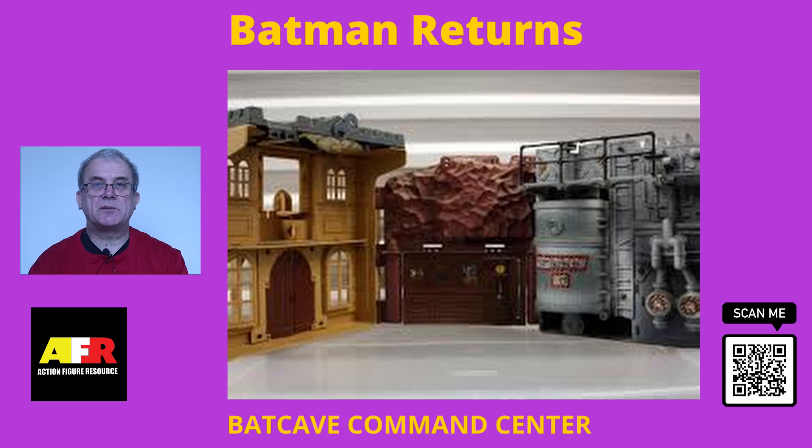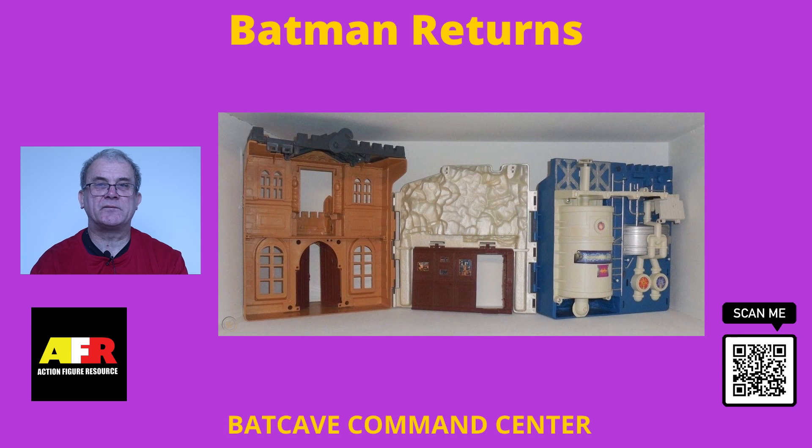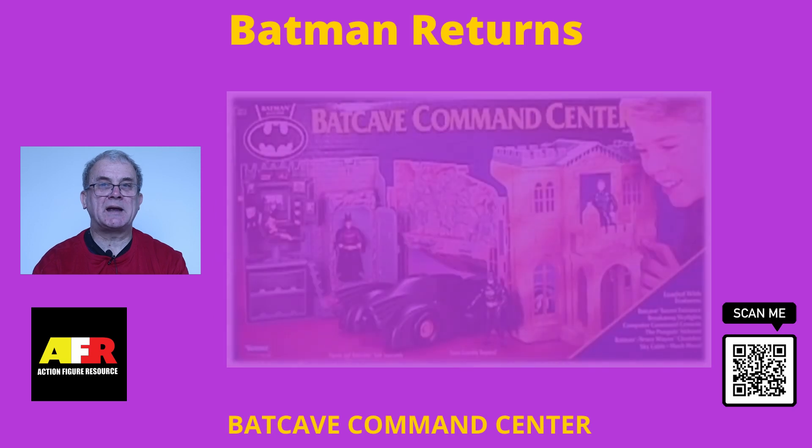Please note that loose playsets can sell for extremely low or very high prices depending on their condition and whether all the accessories and features are present — some are only good for spare parts, and these would be the ones at the lower end of the spectrum. When buying, please ensure all the features and accessories are available and in working condition, especially if you're paying premium prices. Also, if you're buying a mint in the box playset, ensure that they are still sealed and have not been opened, used or tampered with.